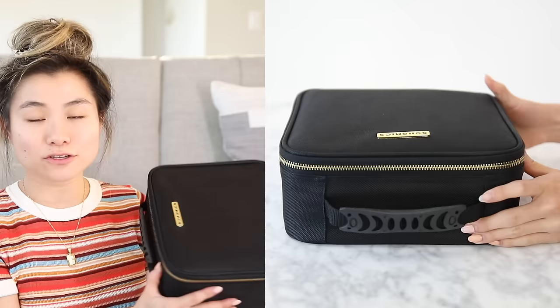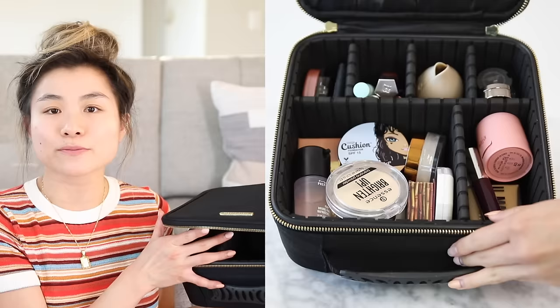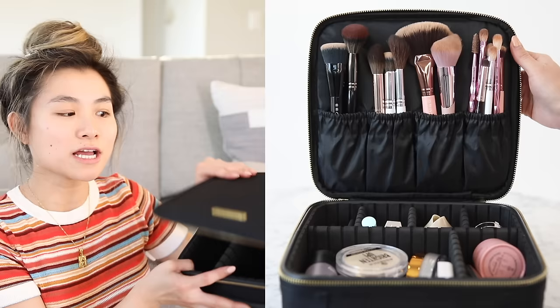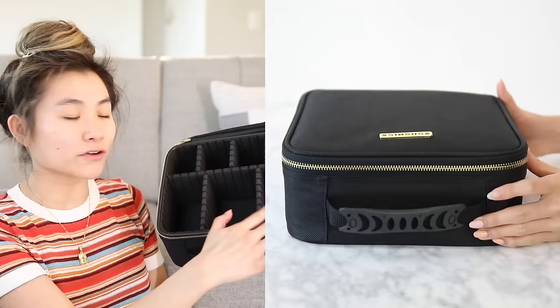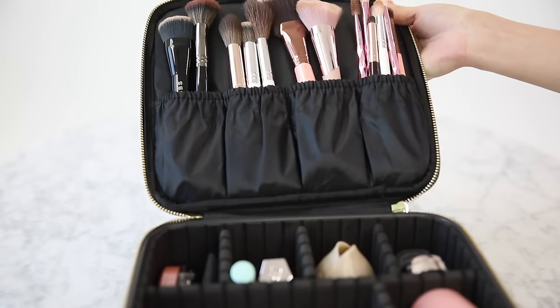Next favorite — if you guys follow a lot of beauty gurus, this has been a hot buy. You can buy these big hard case makeup bags off Amazon for a really affordable price. I like to take this if I'm doing any type of serious heavy duty makeup — for example, I've done makeup for several of my friends' weddings. This bag has deep pockets for all of your key makeup items and the dividers are customizable — you can take them out and adjust to what you need.